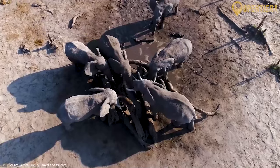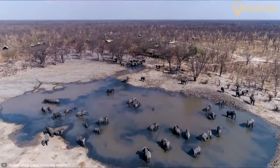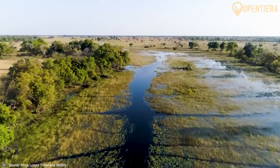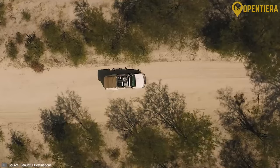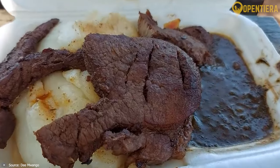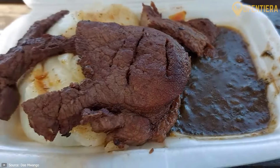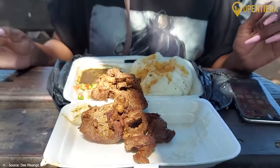This is Botswana. Hello and welcome to Open Tierra. Today we're embarking on a journey through Botswana, unveiling its marvels. Did you know that Botswana boasts incredible geographical diversity from the vast Kalahari Desert to the lush Okavango Delta? Ever wondered about the intriguing flavors that define Botswana's food? Stick around as we explore the secrets of its culinary traditions. Join us on this expedition and immerse yourself in the wonders of Botswana.